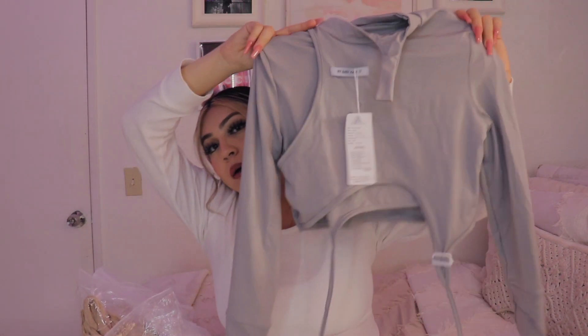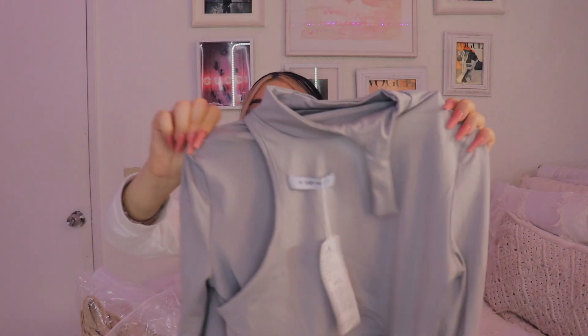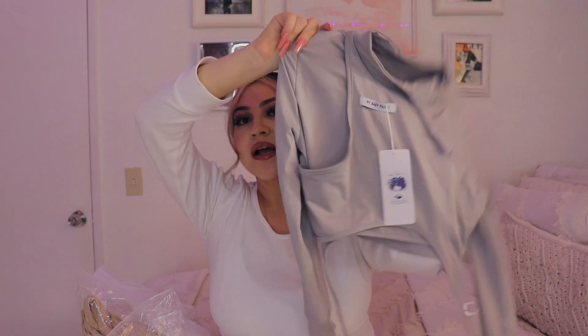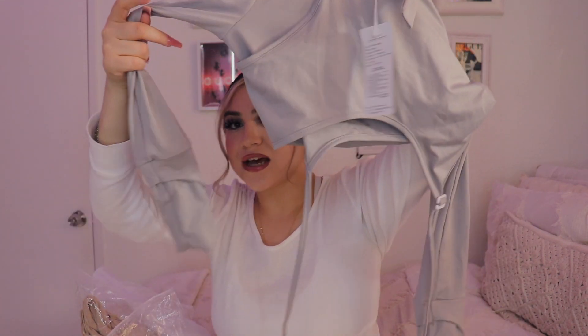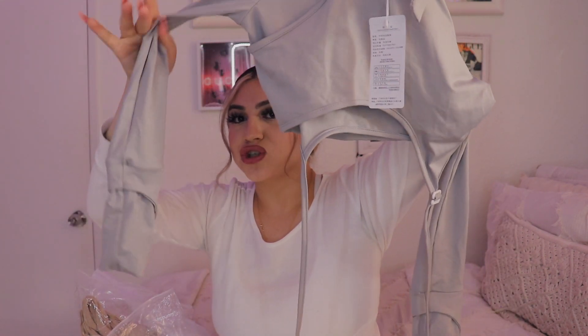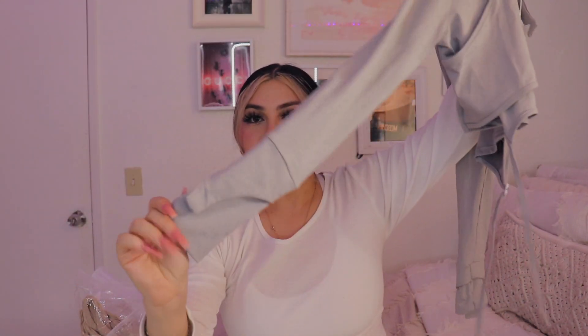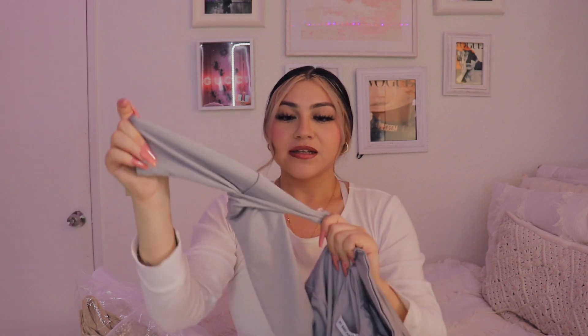The next thing I got was this cute gray shirt that says 'my baby made it.' It has something in the collar, like two different shirt designs, and then ties that drip down and the sleeves are very different — you can cinch them down. It's really cute to wear, very like galactic type of style.